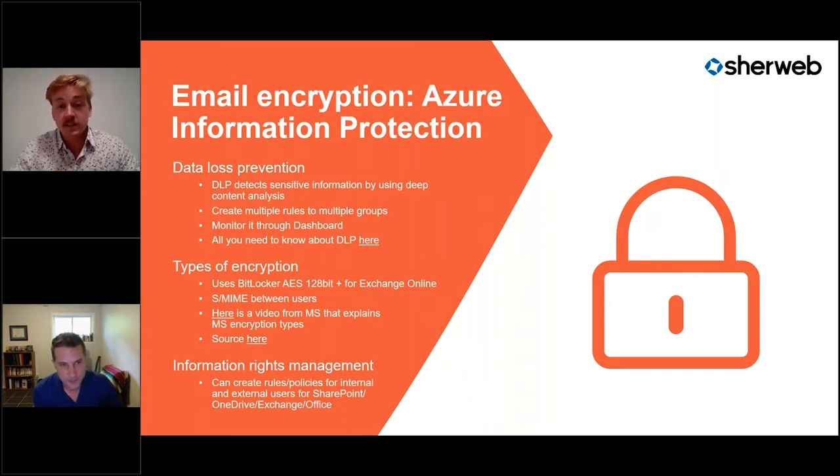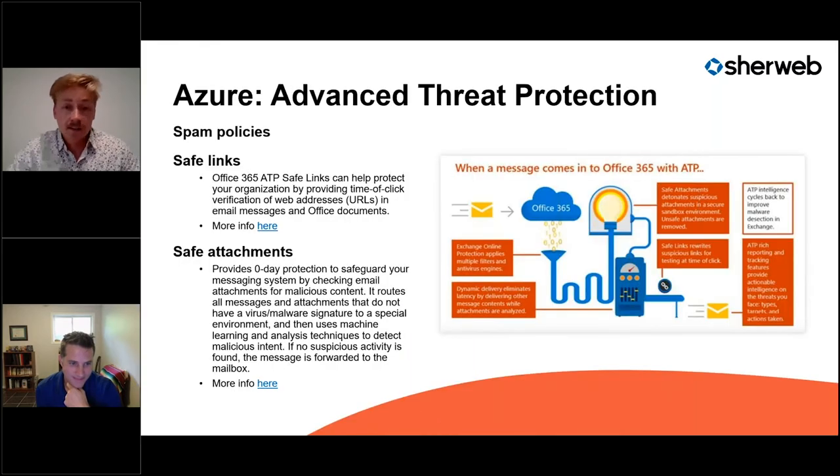Rights management is especially useful for Excel files, which many accounting firms use heavily. You can use this feature to ensure certain data isn't visible to other employees, clients, or providers — very useful in this context.